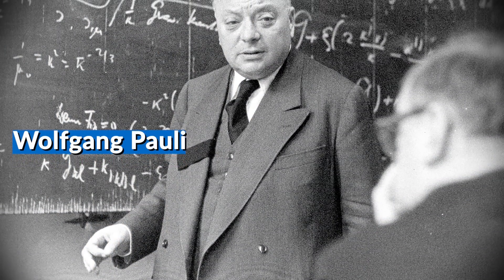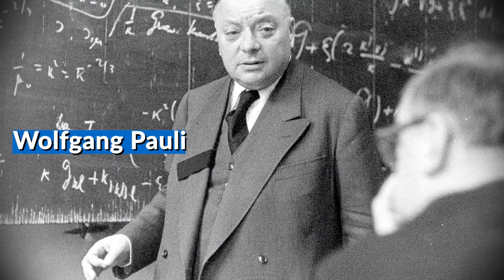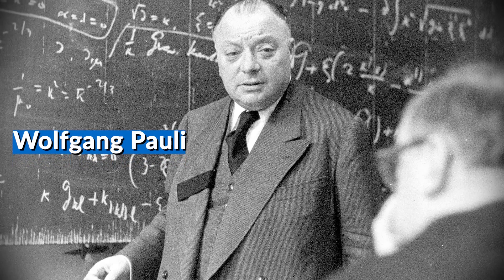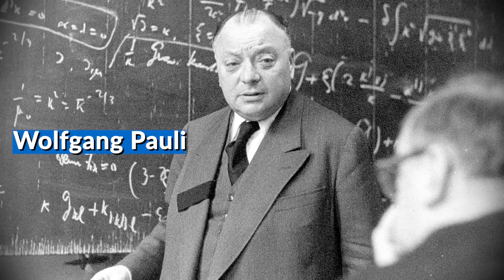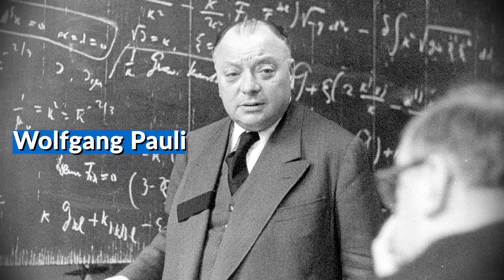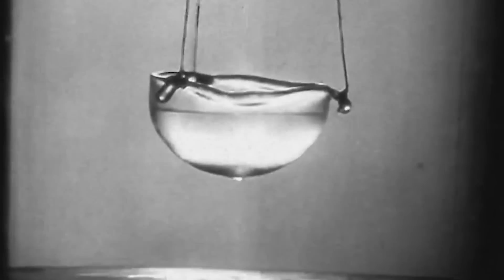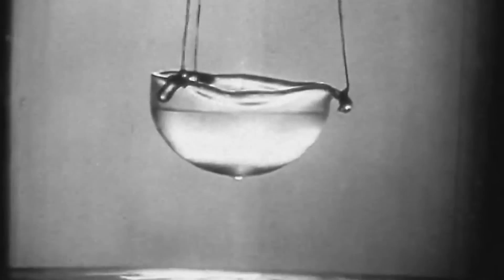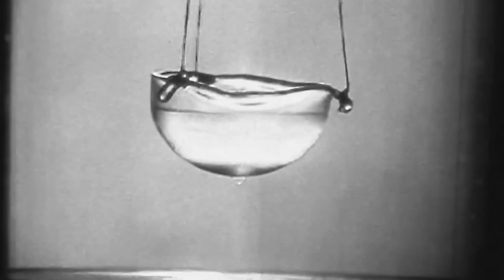Since helium-4 is a boson with a spin of zero, it is exempt from the Pauli exclusion principle and can form a superfluid in which all its atoms share the same quantum state. Helium-3, by contrast, is a fermion with a spin of one-half and cannot be made into a superfluid at the same temperatures. At millikelvin temperatures, however, pairs of helium-3 atoms combine to form what are known as Cooper pairs, which act as bosons and can become superfluid.